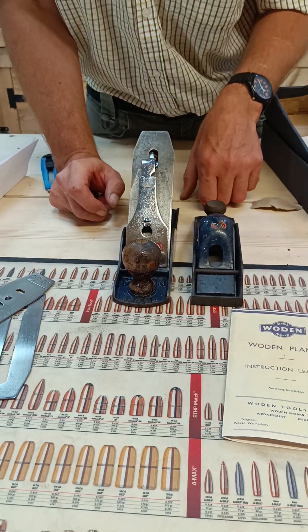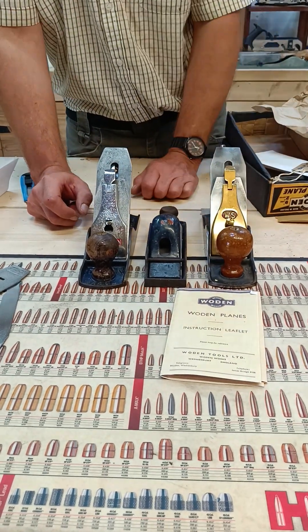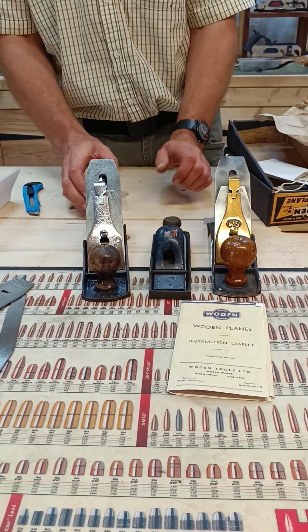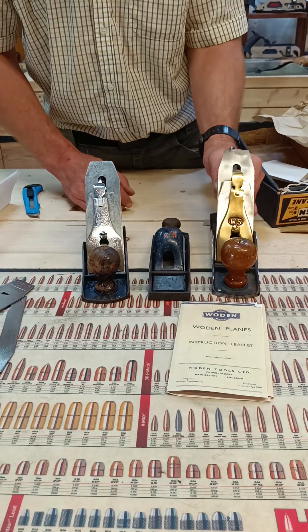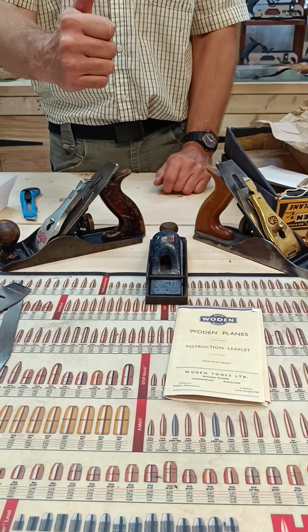So I've got two Wodens and their predecessor, which is the WS. These are going to be for my future restoration videos. I hope you'll come along with the journey with me, especially on this one - this is going to be an absolutely beautiful plane to restore. Hopefully you'll come along with me. Cheers guys!